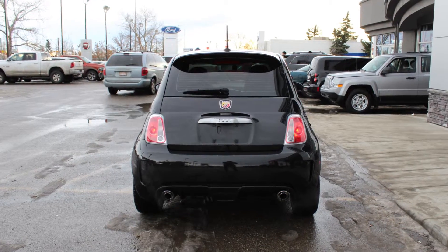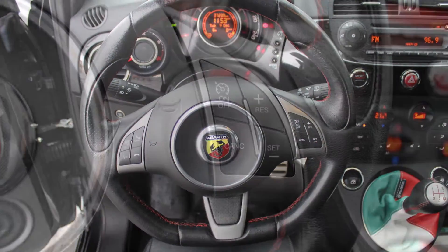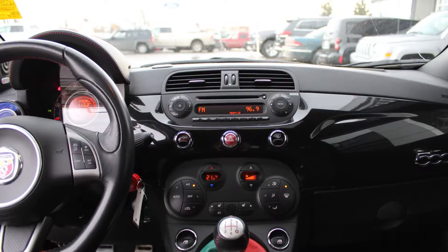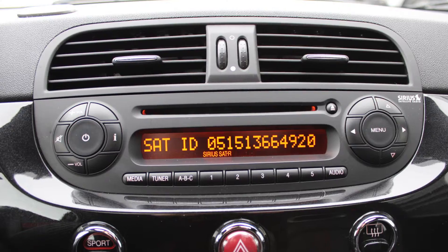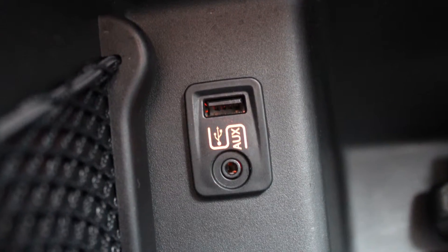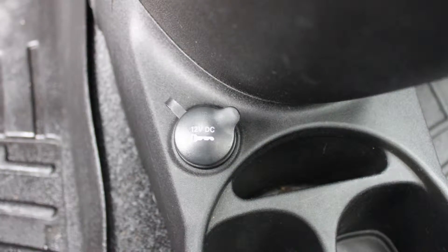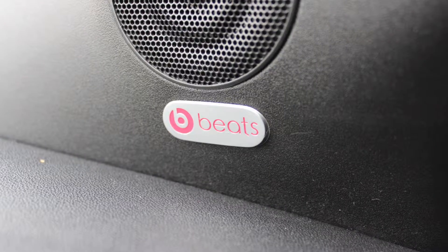Some of the features include power locks and windows, steering wheel mounted audio controls with cruise control, a media center with AM and FM radio, Sirius satellite radio, Blue and Me hands-free communication system, an MP3 input jack, a USB port, a 12-volt power outlet, a powered sunroof, and a premium Beats audio system.